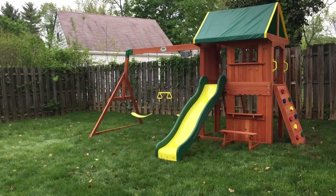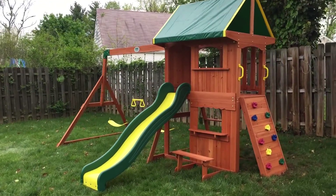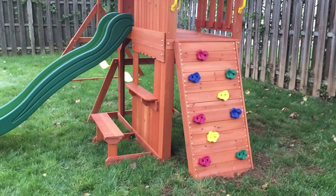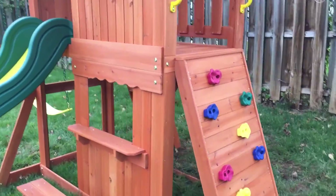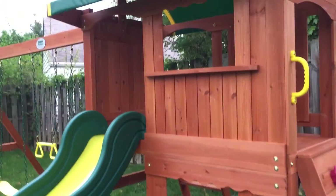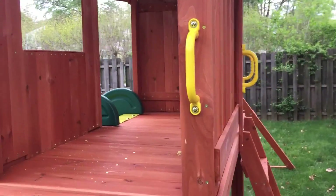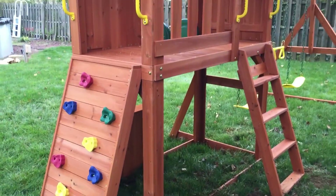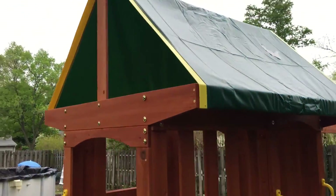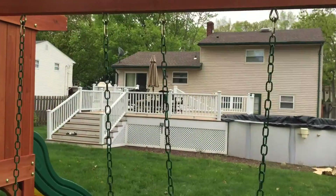Hey guys, Swing Set Paradise here. We're in New Jersey and we just finished installing a Backyard Discovery Summer Set. It's a pretty cool model — has a real colorful rock wall on the right side. You can see this lemonade stand and bench underneath, a speedy slide on the front, and up top there's an enclosure with a window. There's a ladder off the back, and we had to dig it down to level it. It comes with a green vinyl tarp roof.